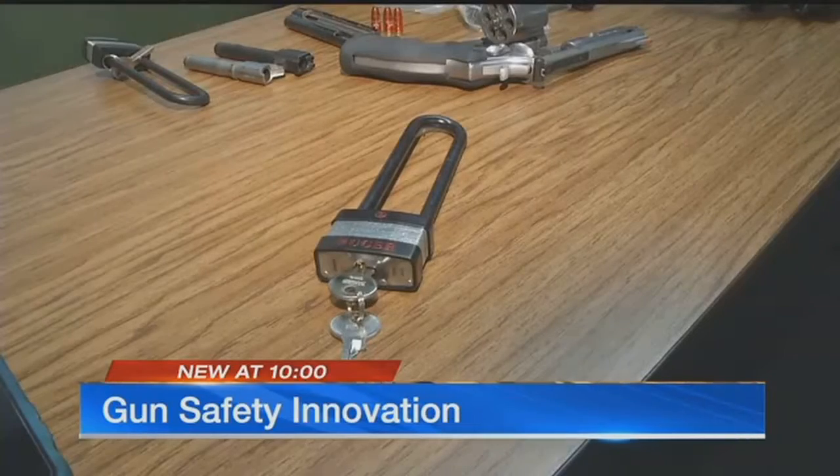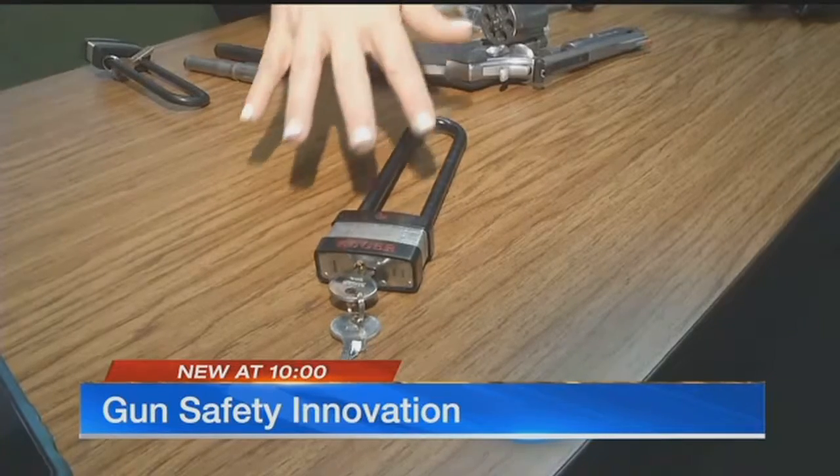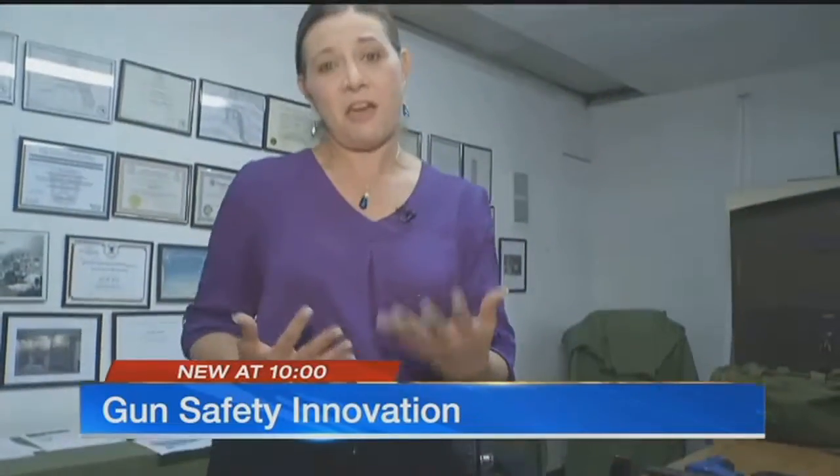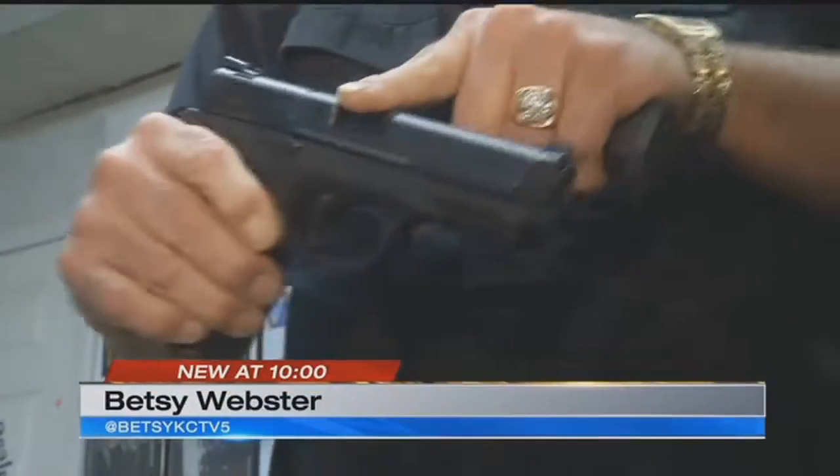There's no one best solution. But if a standard lock is the sort of thing you're going to shy away from because of the negatives, then you might want to think about the safety bullet. In Claycomo, Betsy Webster, KCTV 5 News.